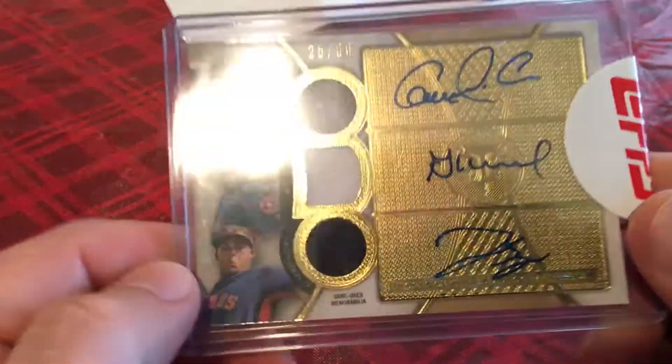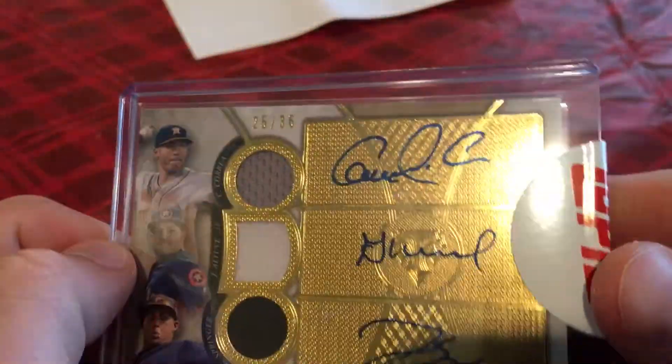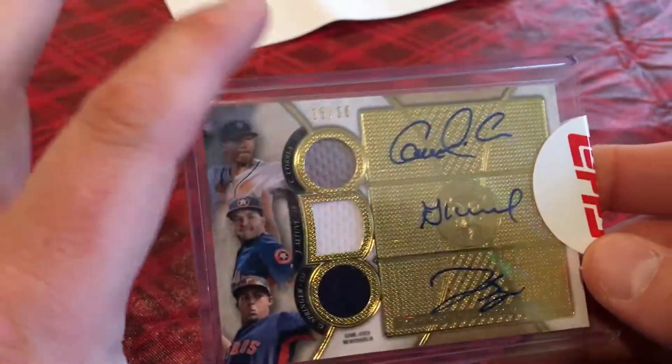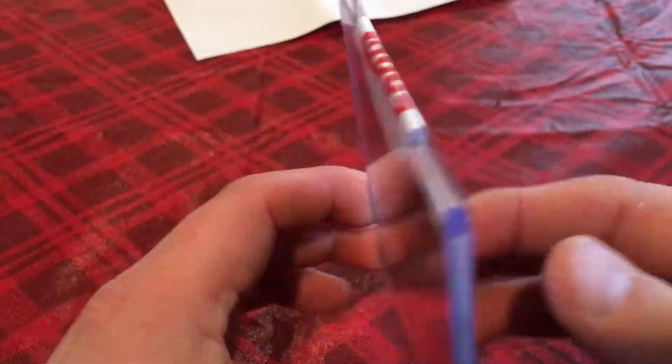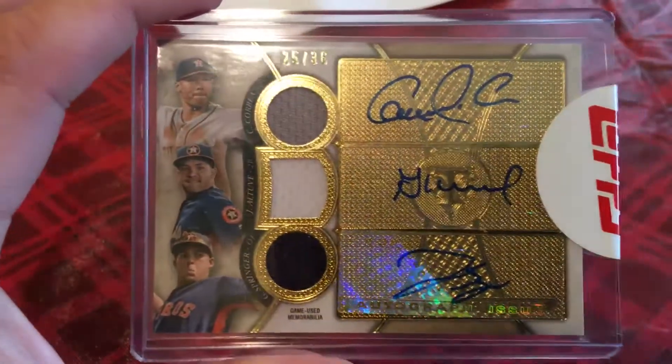Just wanted to do a quick little video to show you this card. It's a really nice card, came in really good condition. I don't think I'll be selling it because I really do like it, so I might hang on to it for a bit. Alright guys, hope you enjoyed the video — thank you.